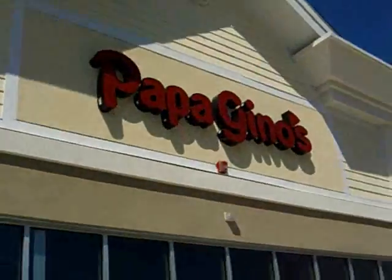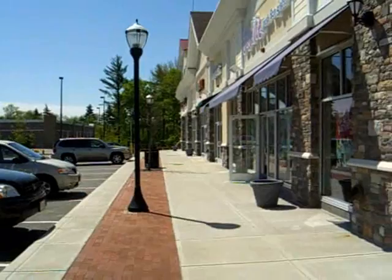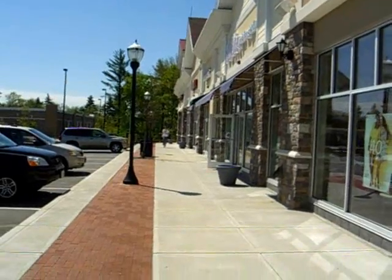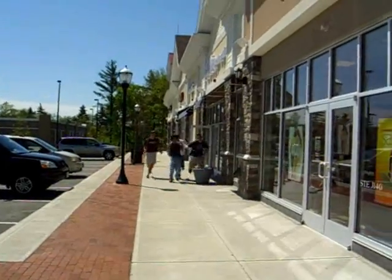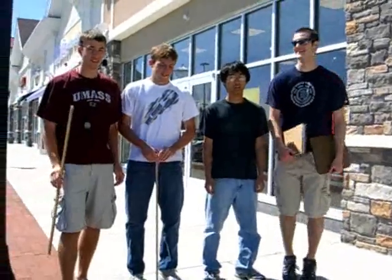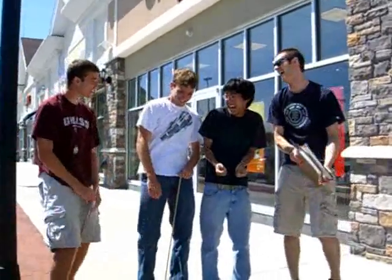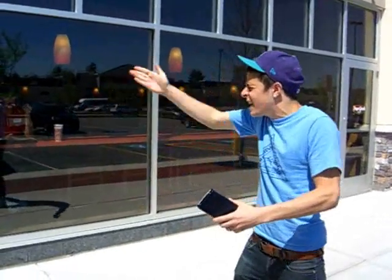Oh, Papa Geno's! Math Group, assemble! Guys, I got a problem! Is it a word or a number problem? That's a knee slapper! This is no laughing matter — come inside and I'll show you!